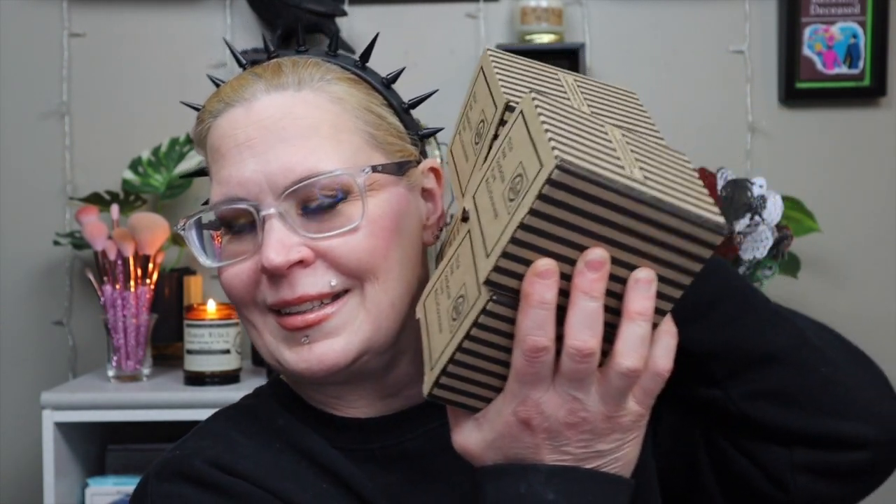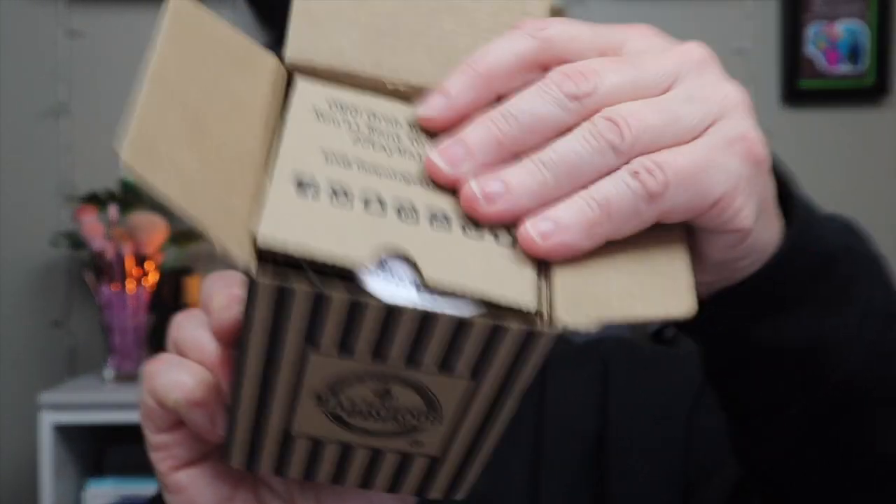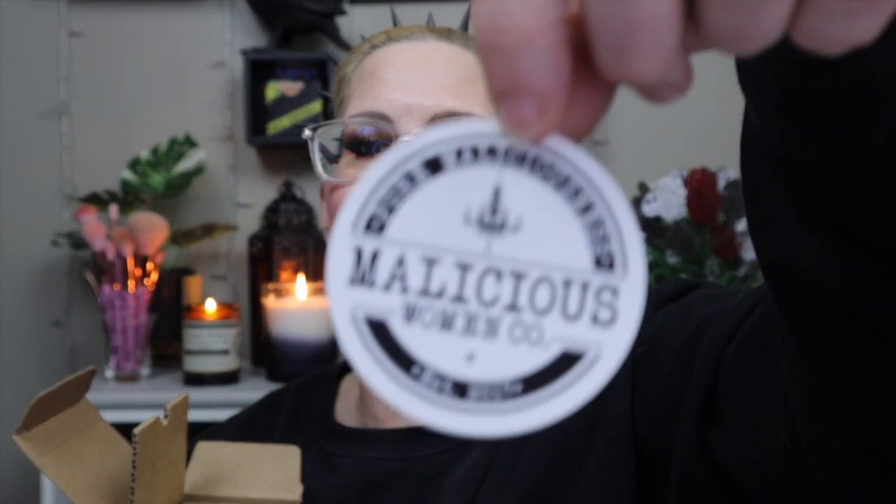I never buy mystery candle bundles, but here we are. I controlled myself and went with four. I got these this afternoon and I was so excited to open them — I did not peek. Every time you get these, you get a really cool box, so they're already gift-ready. You open it and it says 'OMG, grab your phone, you'll want to share this' — hashtag Stay Malicious, 100% unapologetically sassy. Then you open it and you get a sticker. I must have about 20 of these stickers now.